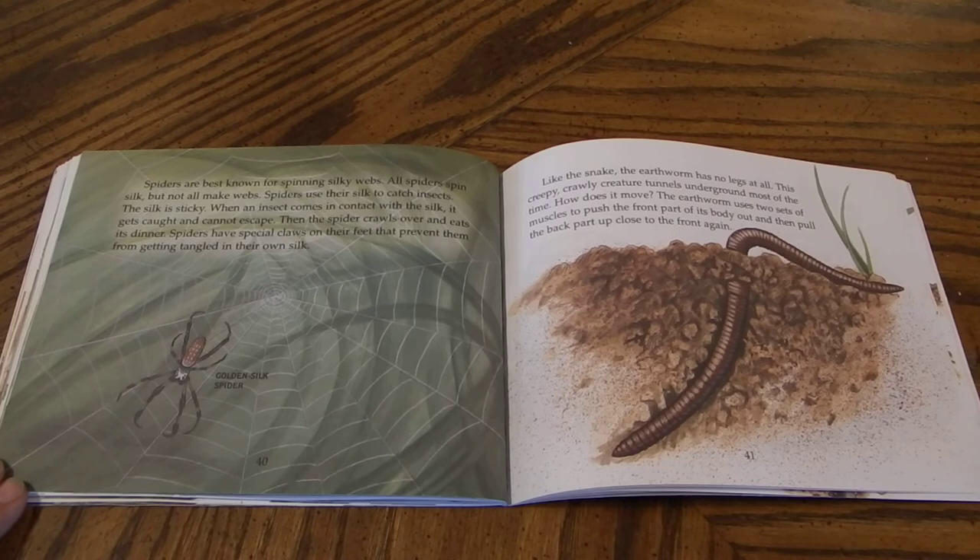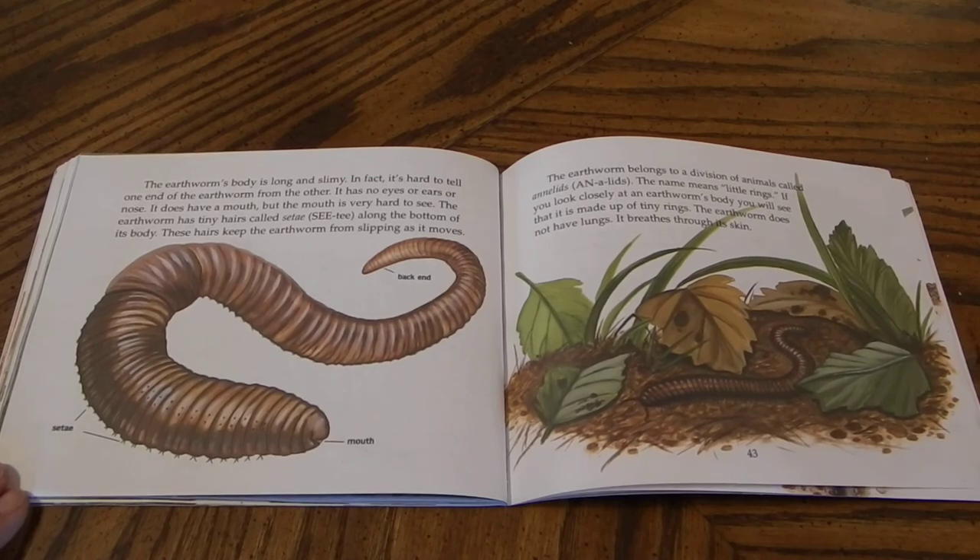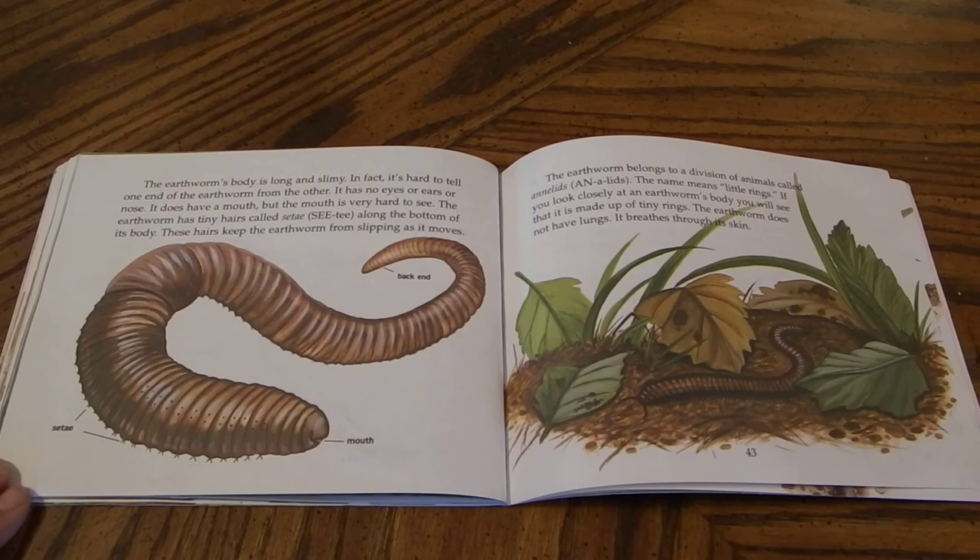Like the snake, the earthworm has no legs at all. This creepy crawly creature tunnels underground most of the time. How does it move? The earthworm uses two sets of muscles to push the front part of its body out and then pull the back part up close to the front again. The earthworm's body is long and slimy. It's hard to tell one end of the earthworm from the other. It has no eyes or ears or nose. It does have a mouth, but the mouth is very hard to see. The earthworm has tiny hairs called CT along the bottom of its body. These hairs keep the earthworm from slipping as it moves.